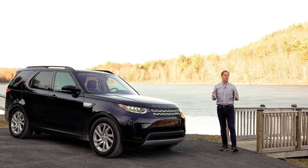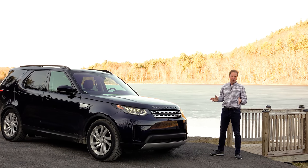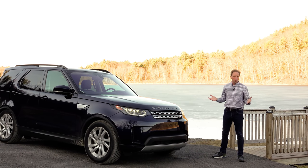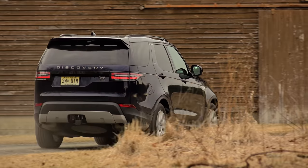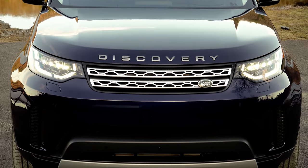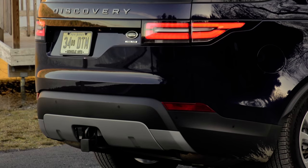Land Rover's lineup of SUVs offers a little something for everyone from track to trail and family life in between. But this one here is my favorite because it's the most well-rounded — this is the full-size 3-row Discovery. By and large, Land Rover's lineup is divided into two groups: the quartet of high-end Range Rover models and a pair of more affordable SUVs sold under the Discovery name, aimed at entry luxury buyers.